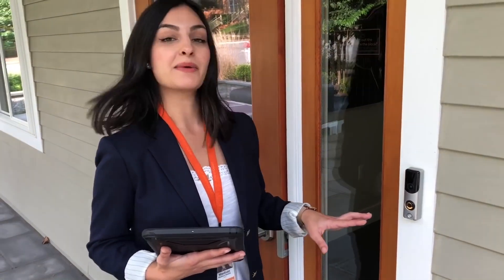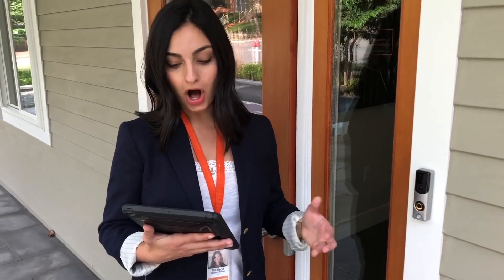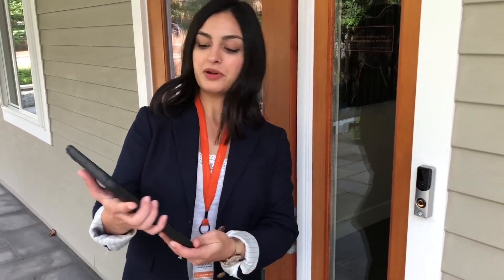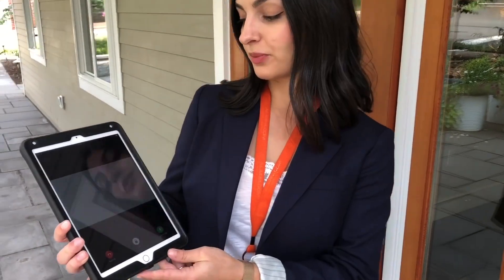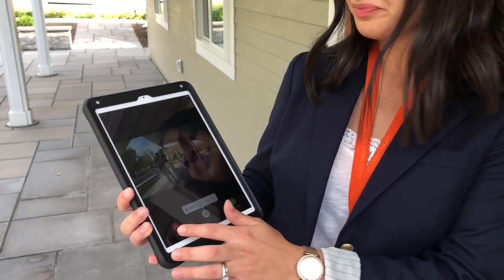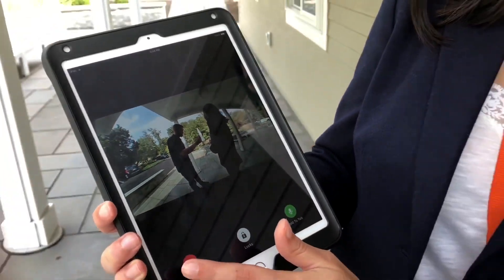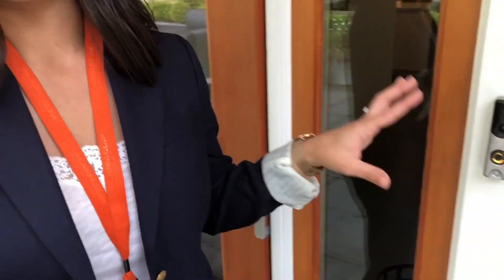One nice thing about having this integrated in with the rest of your system is that from your doorbell call you can unlock your front door and even disarm your security system right from that call.